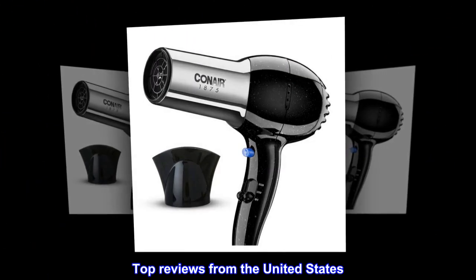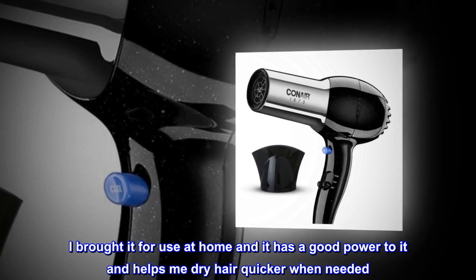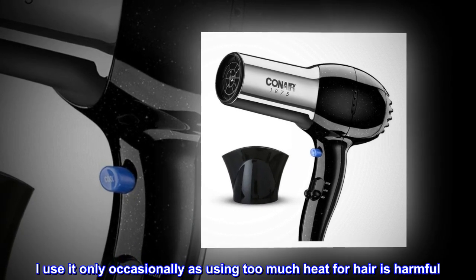Top reviews from the United States — Good power and can use at home. I bought it for use at home and it has good power to it, helping me dry hair quicker when needed. I use it only occasionally, as using too much heat on hair is harmful.